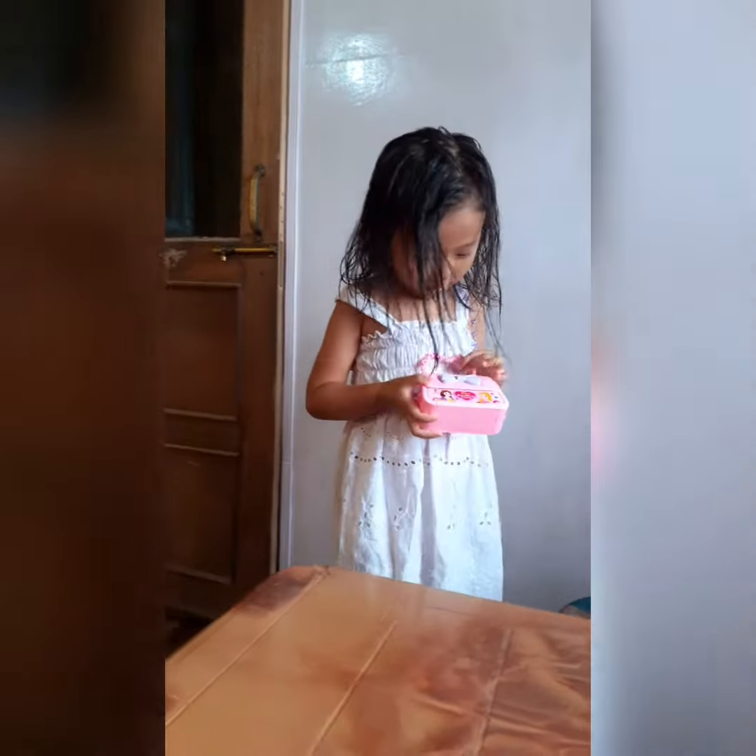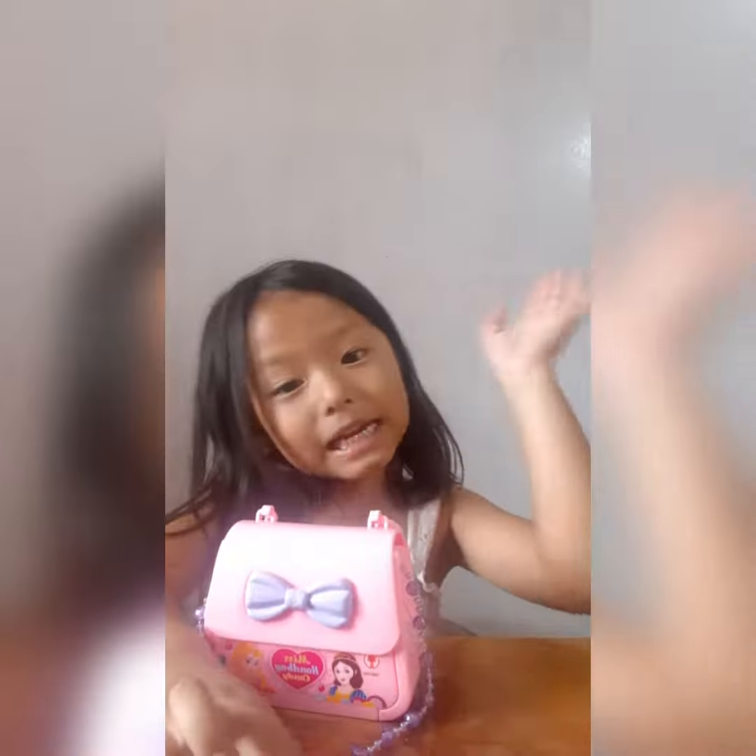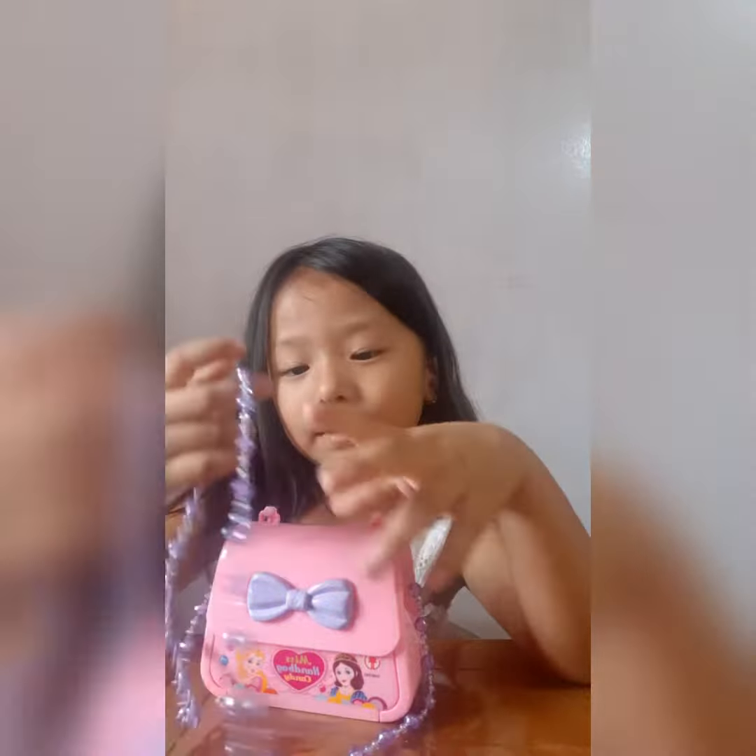Hi! Here's my new bag. It has princesses and there's a bowl. Hi guys! Today I'm showing my teeny bag.